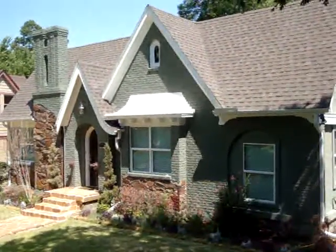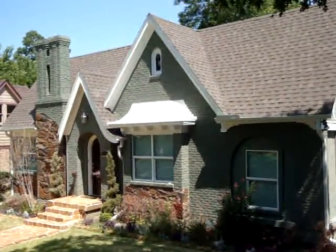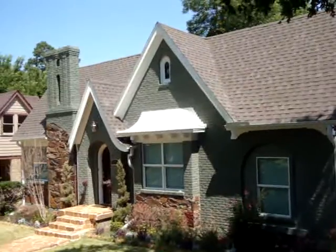Hi, I'm Jonathan, Project Manager for J&T Developers. Here today at a Tudor style home in the M Street's district of Dallas, we did a full roof replacement.